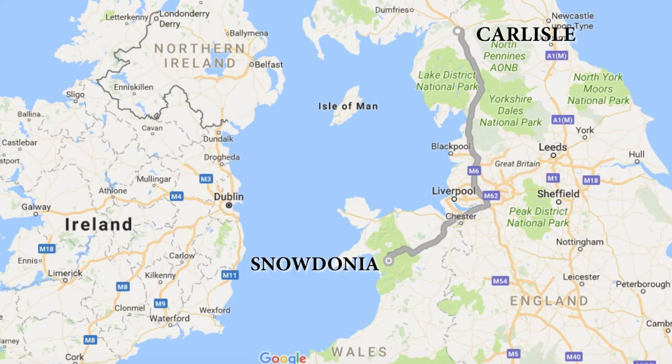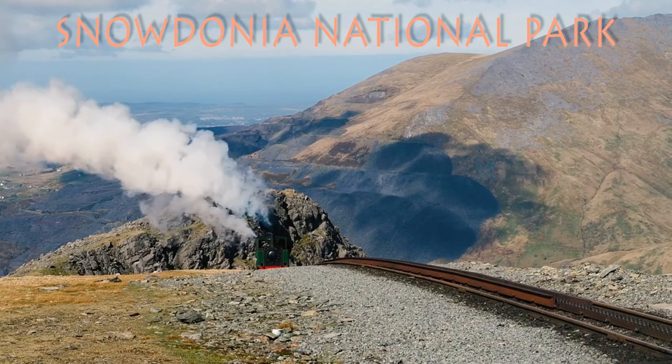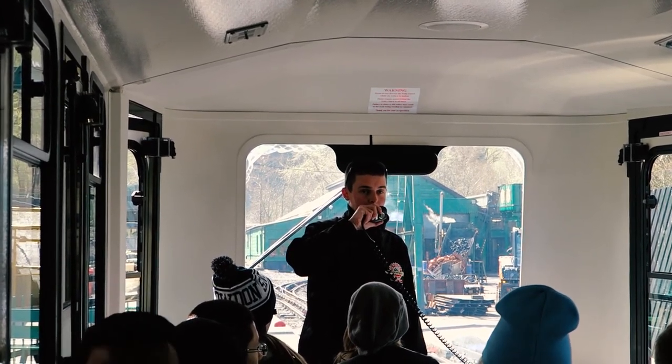We're going to start off in Snowdonia, Wales, and slowly make our way up to the border between England and Scotland and Hadrian's Wall. Number one: Snowdonia National Park. Take the Snowdon Mountain Railway about halfway up Mount Snowdon to see the most gorgeous landscapes. Our journey will take about two hours, including a half-hour stopover at Clogwyn.